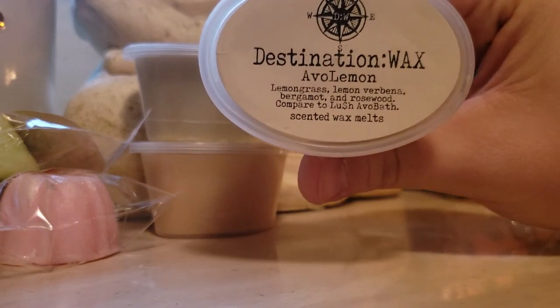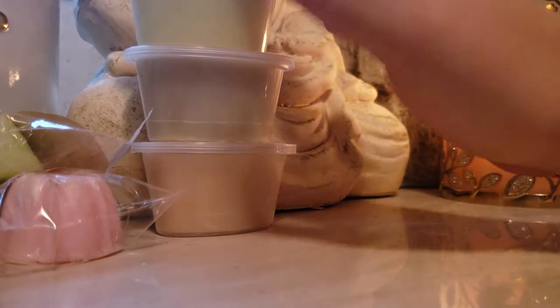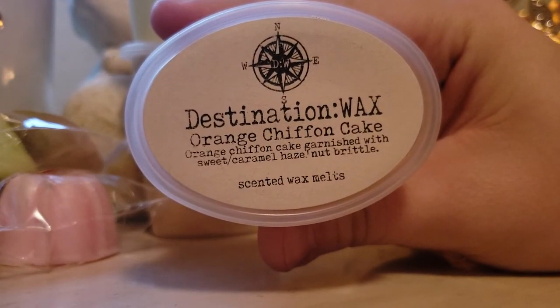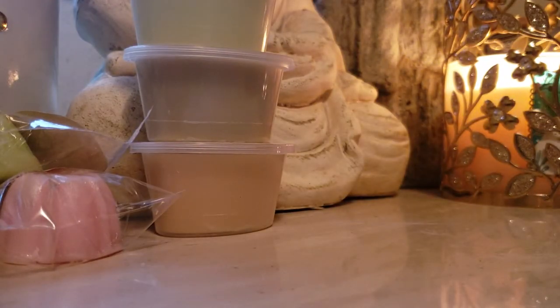Evo lemon: lemongrass, lemon verbena, bergamot, and rosewood — compared to Lush Evo bath. I got this so I can play around with it for mixing for spring and summertime. I want to try mixing some stuff so maybe this summer I can get some custom loaves. And orange chiffon cake: orange chiffon cake garnished with sweet caramel hazelnut brittle. This one's nice too. This is a good blender also — this would be good with like a strawberry berry sauce. Mmm, that's lovely.